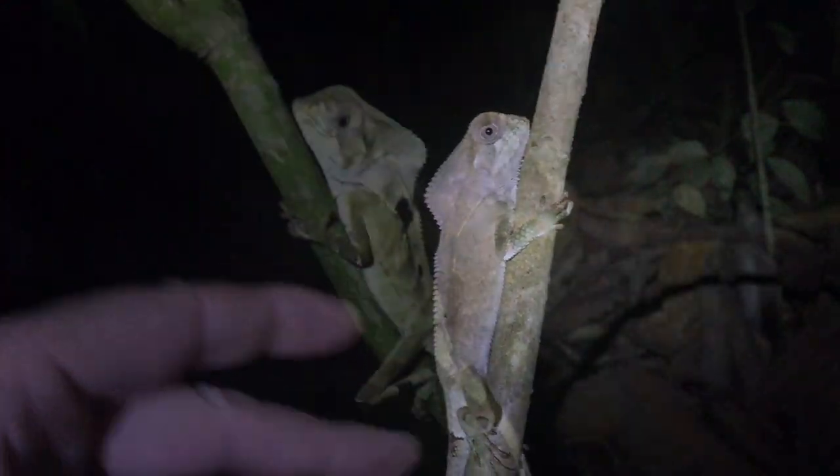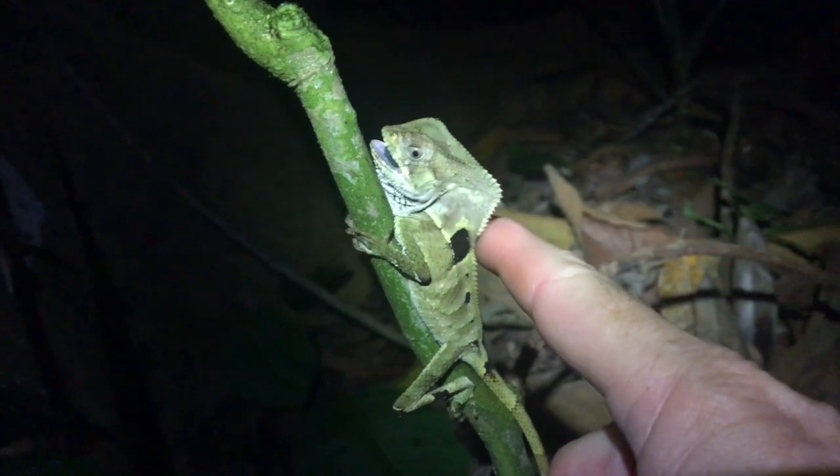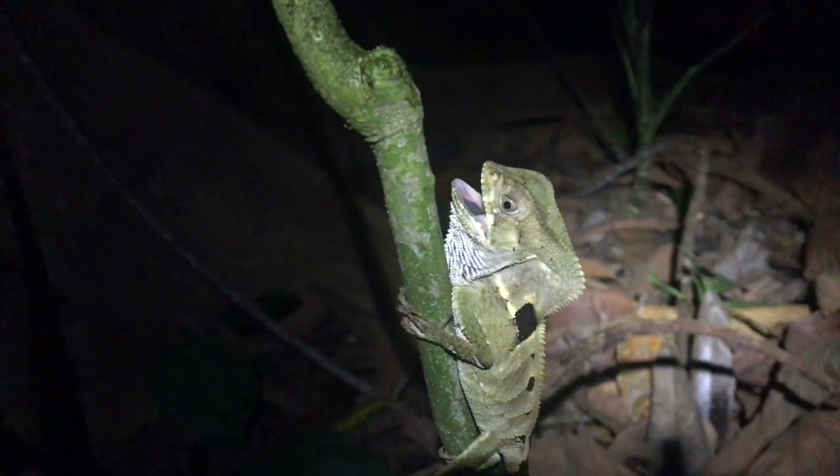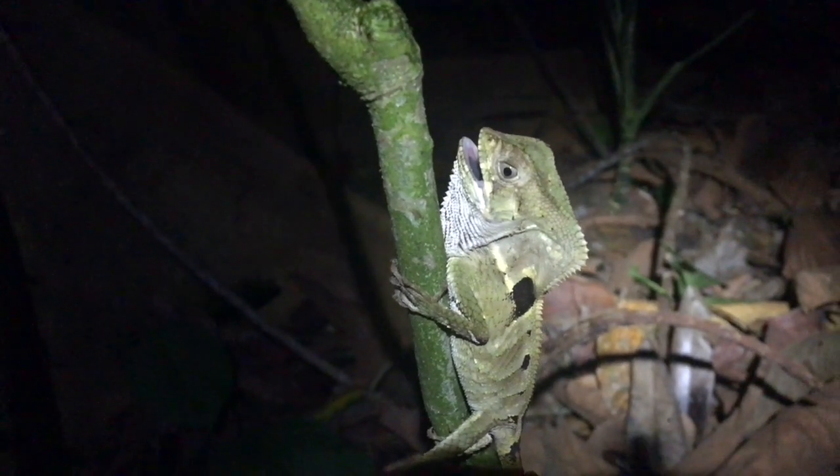Over the years we've been able to pet quite a few of them. Let's see if I can pet this one. It's getting kind of feisty — I've never seen one open its mouth before like that. That was pretty cool. Let's see if we can get him to do it again.